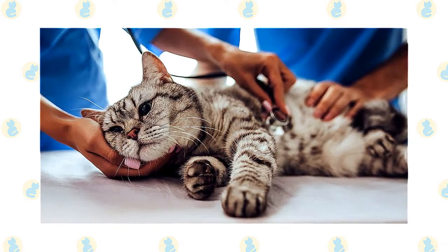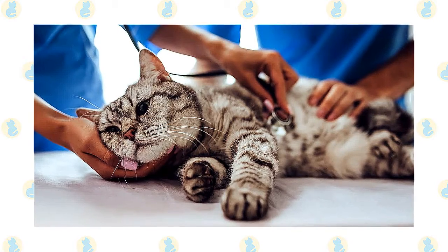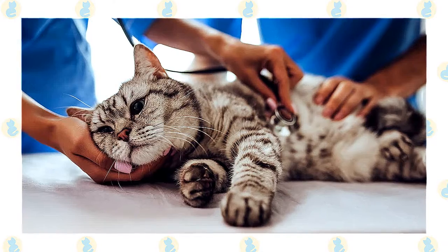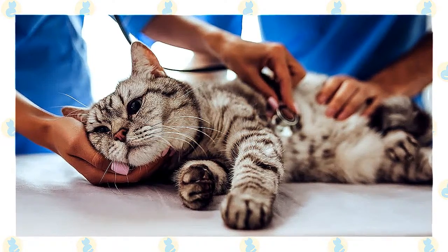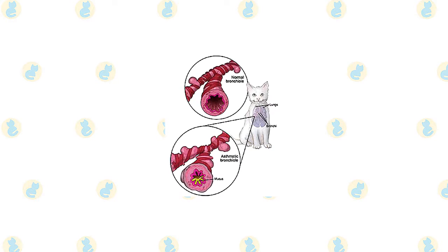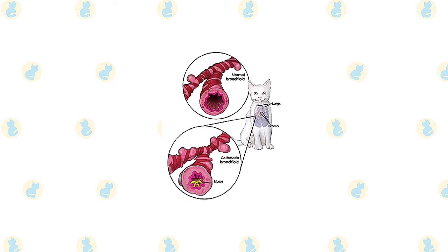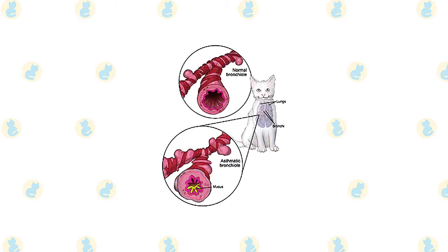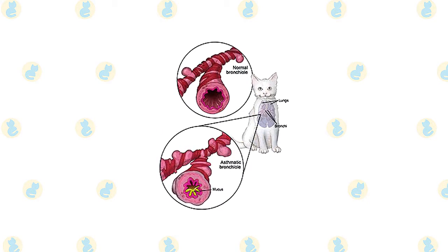Bronchitis is characterized by inflammation and swelling of the bronchial walls, leading to constriction of the airways and obstruction or blockage of the airways by mucous plugs or other secretions. Bronchitis can be acute — short-term — and cause reversible changes in the structure of the airways, or chronic — long-term, generally lasting more than 2-3 months — and cause permanent, irreversible changes in the structure of the airways.